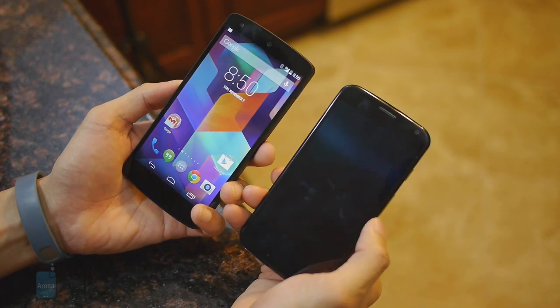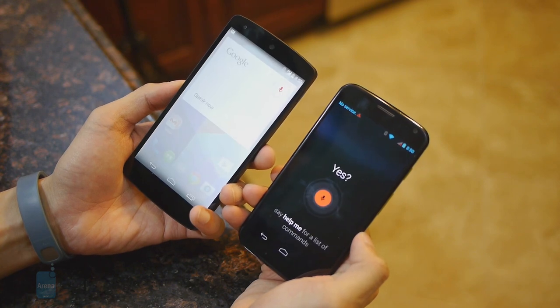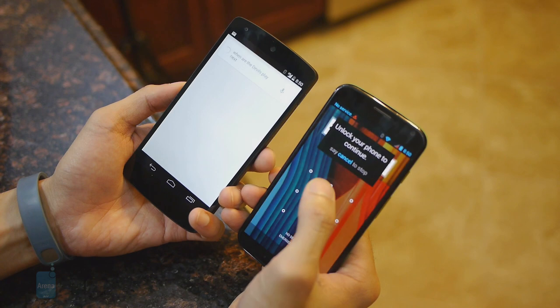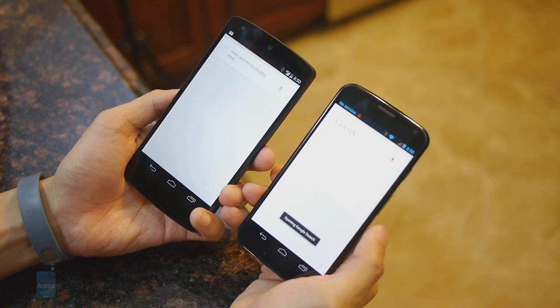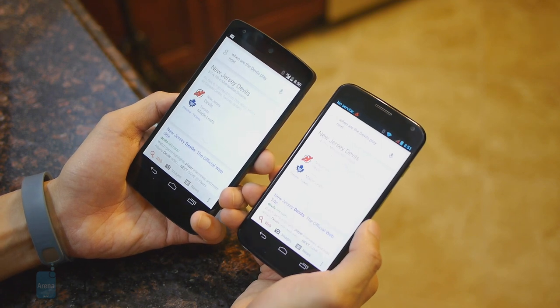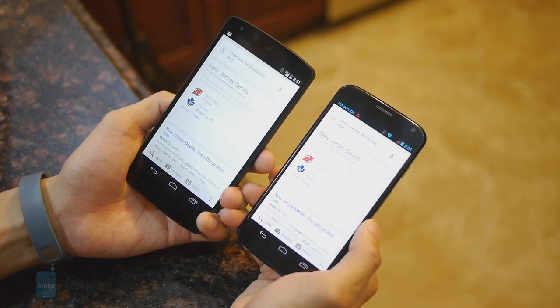For example, asking Google Now: 'When are the Devils playing next?' — the response is: 'The Devils are playing the Maple Leafs tomorrow at 7:30 p.m.'